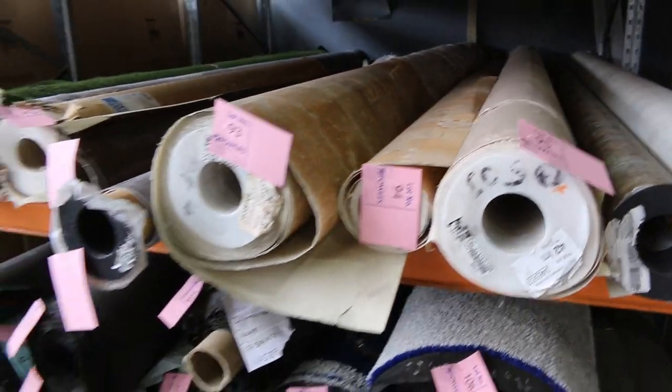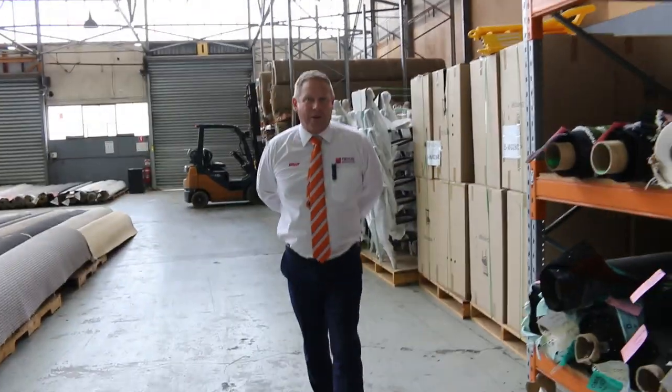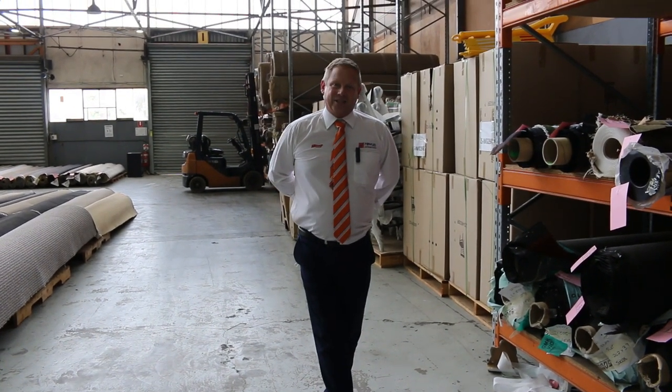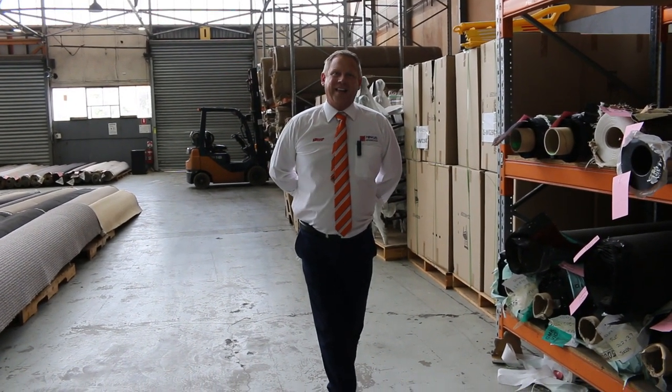So that's a fantastic looking carpet and flooring offering tomorrow. We look forward to seeing you here tomorrow at 10am. If you can't make it, as I said, you can do the absentee bidding online. Thanks for watching, folks.